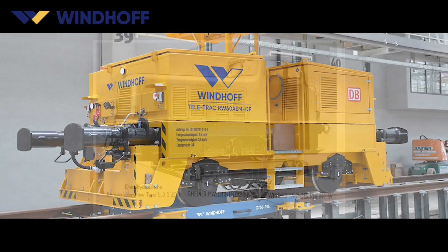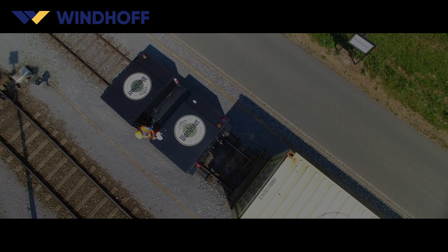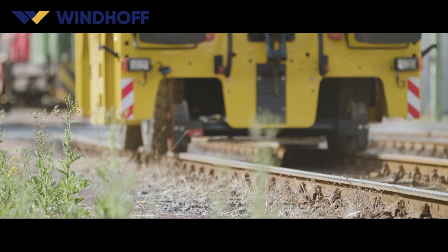Windhoff vehicles — meeting our customers' toughest demands and ensuring a positive environmental footprint for all.